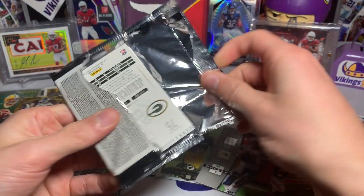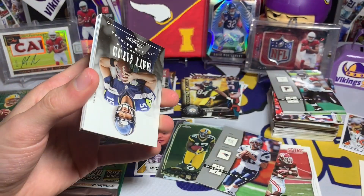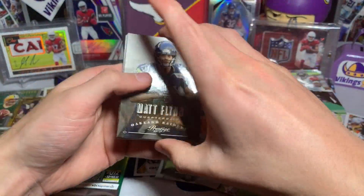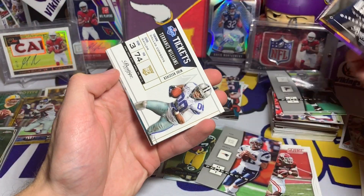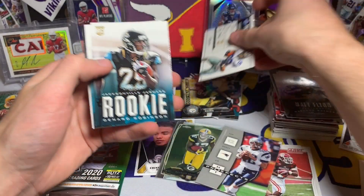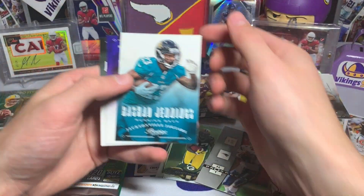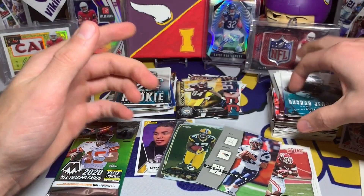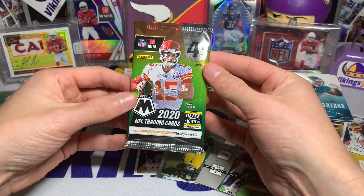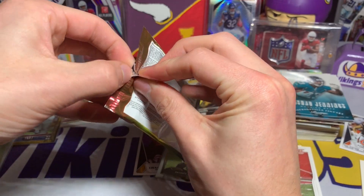2013 Prestige: Matt Flynn, Pierre Garcon, Antonio Brown, Kyle Rudolph, a Terrance Williams rookie card, Denard Robinson rookie, Rashard Jennings, Jacoby Jones, and Jermichael Finley. Alright — now it all comes down to the Mosaic.